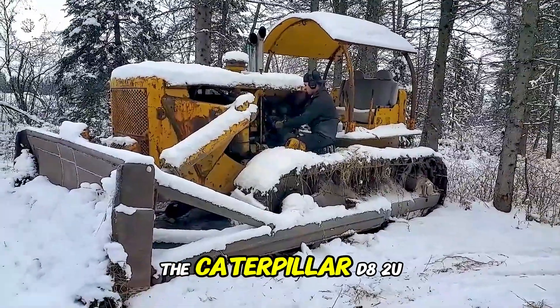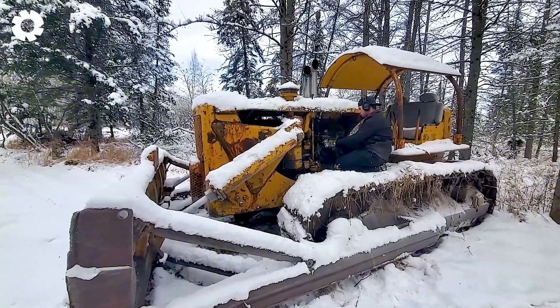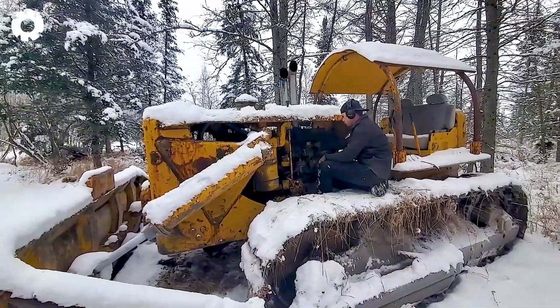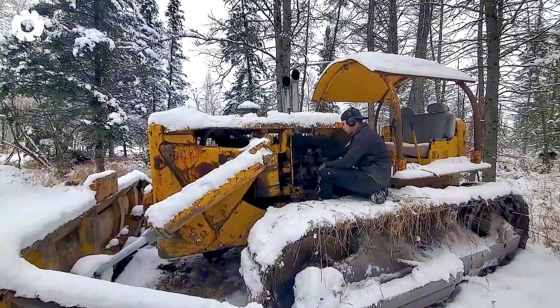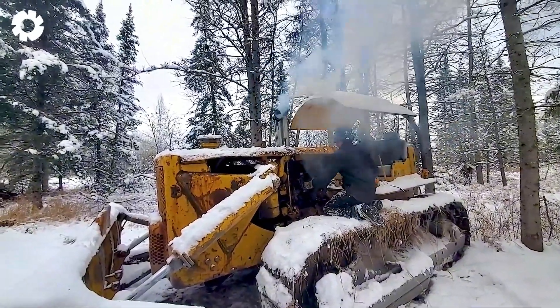Next is the Caterpillar D82U, starting powerfully in freezing conditions. Its robust engine shows no signs of hesitation in the face of harsh weather challenges. The machine continues to operate efficiently, showcasing the superior strength of modern technology.